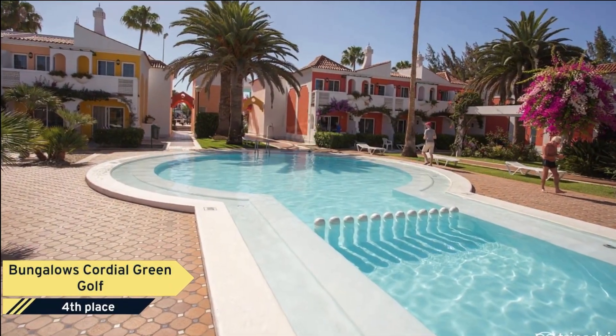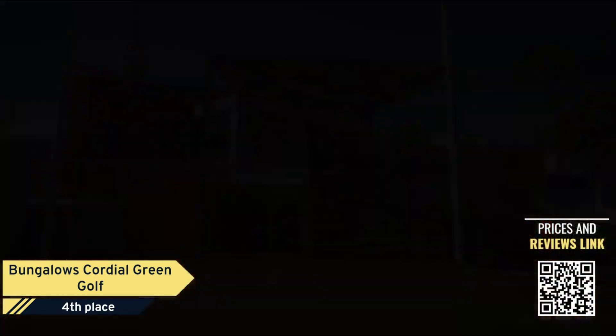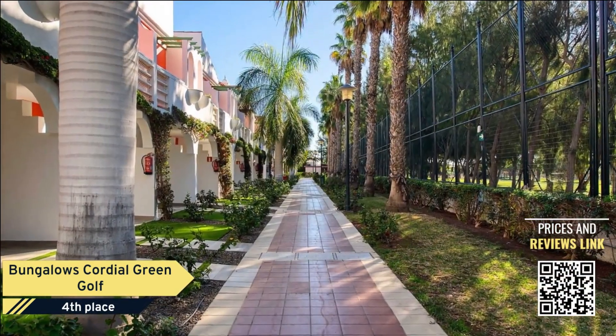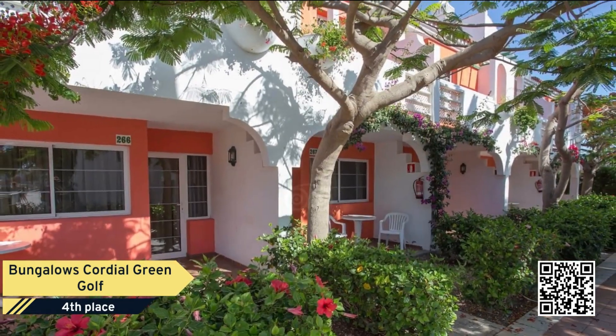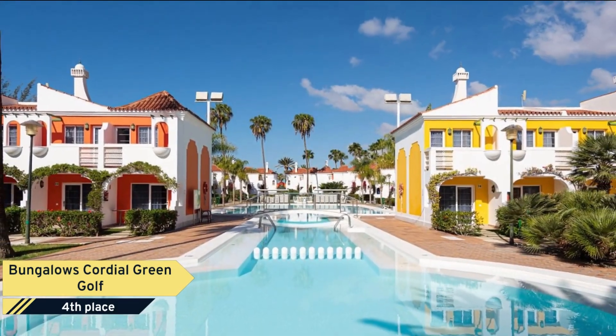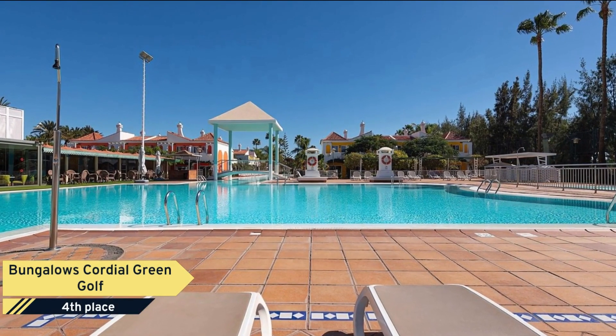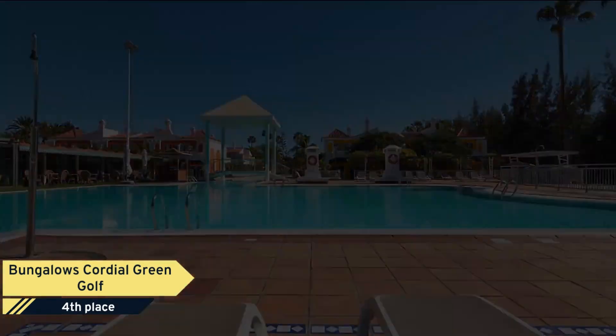Number 4. Bungalow's Cordial Green Golf, according to many guests, is a remote hotel with its own charm. Some travelers have issues with the noise level, but others embrace the lively atmosphere and live music. The hotel's cleanliness and service are consistently praised, with many guests appreciating the well-equipped kitchens, spacious bathrooms, and clean pools.